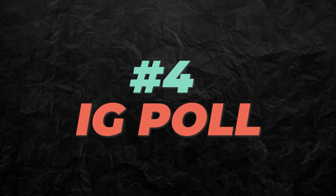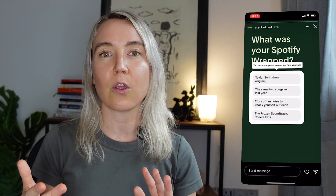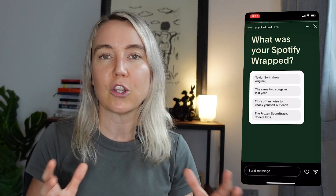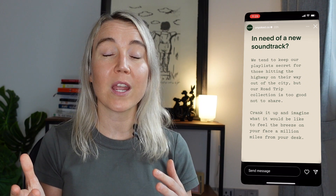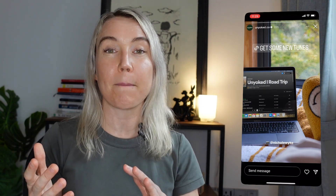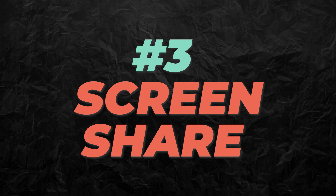Instagram story idea number four without showing your face: do an Instagram story poll. I haven't seen many polls with Instagram stories, so this could be something really unique if it makes sense for your brand. This brand, called I'm Yoke, is similar to Airbnb — they've actually created their own Spotify playlist and opened up a poll asking, 'What are your top Spotify songs for this year?' This is a really creative way to use Instagram stories and engage with people who might not be following you, to build followers on Instagram.